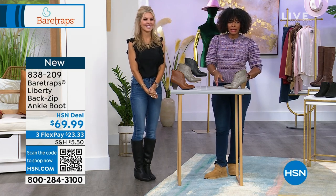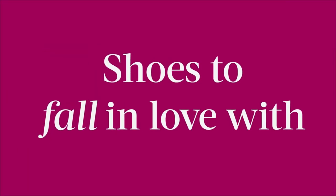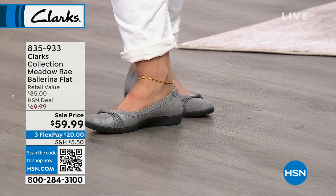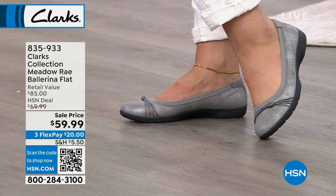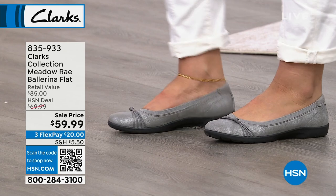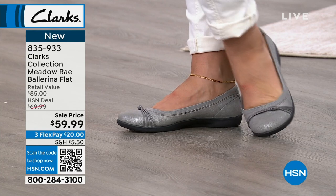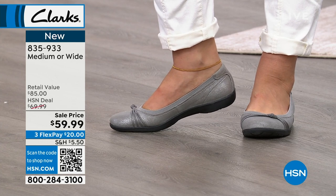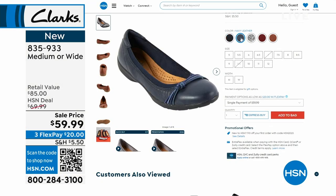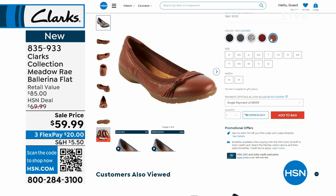And speaking of that ballerina slipper, I wanted to share a little bit of information — it's not just boots. There's that ballerina flat called the Meadow Ray, and those are from Clark's, a brand that is known and built on comfort. We've got those for you coming up. We took $10 off our regular HSN price, but the retail value is $85 — so a steal. We've got five colors for you: navy, red leather, tan leather, pewter metallic, and black leather. All the colors are leather except for the pewter, which is more of a textured fabric.